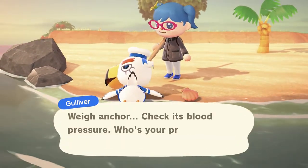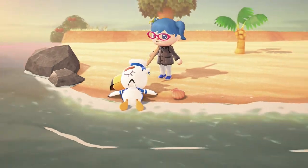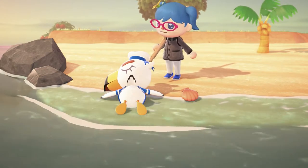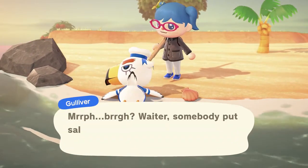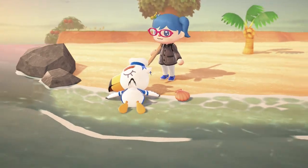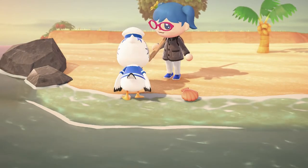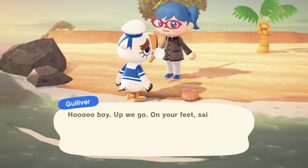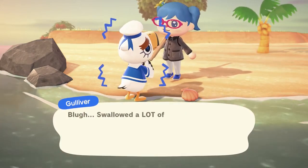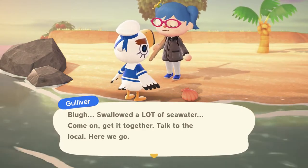You gotta just keep talking to him. Way anchor. Check its blood pressure. Who's your provider? Honk shoo, honk shoo — snoring sounds, etc. Wait, has somebody put salt in this water? There we go. Oh boy, up we go. On your feet sailor — this isn't our first mystery beach and it won't be our last. Swallowed a lot of sea water. Come on, get it together. Talk to the local. Here we go.